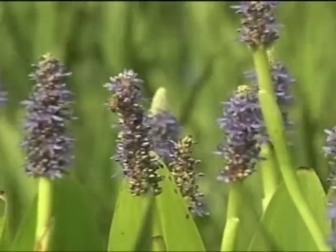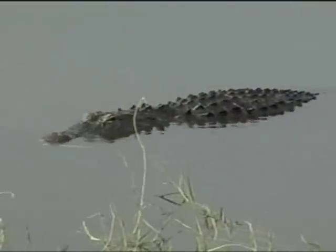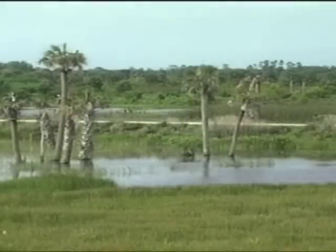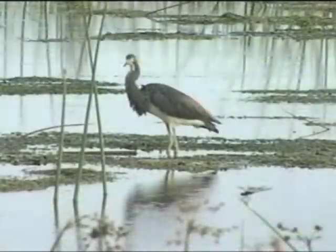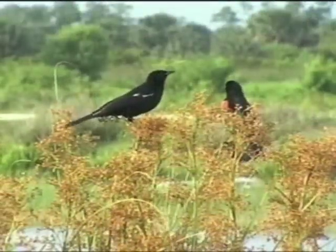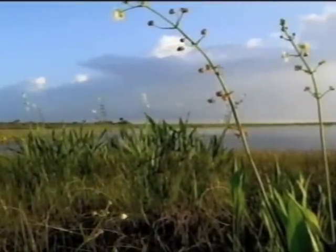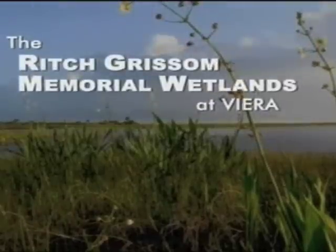Brevard County is home to many environmental treasures. One of the least known but most wildlife-diverse of these treasures is Rich Grissom Memorial Wetlands at Vieira. The roots of the Rich Grissom Memorial Wetlands reach back to 1991, when Brevard County's South Central Water Reclamation Facility was built to provide wastewater treatment services for the Suntree, Vieira, and North Wickham Road areas. Let's learn more about these wetlands — why they were built, where they're located, and how they became one of Brevard's premier spots for appreciating native wildlife.